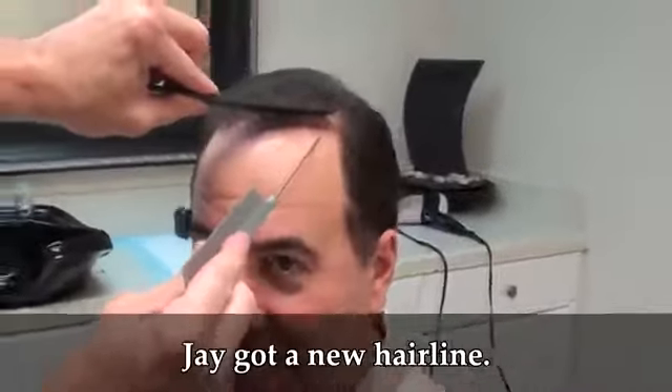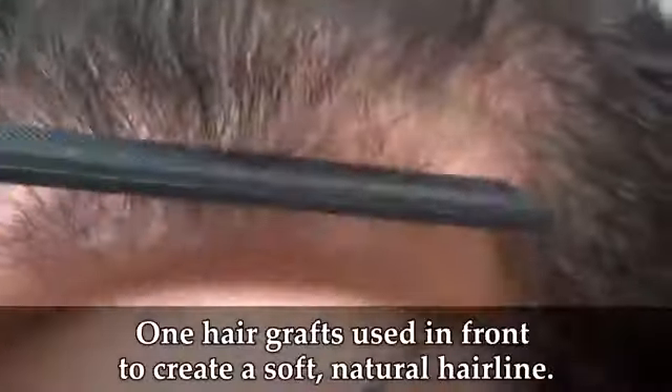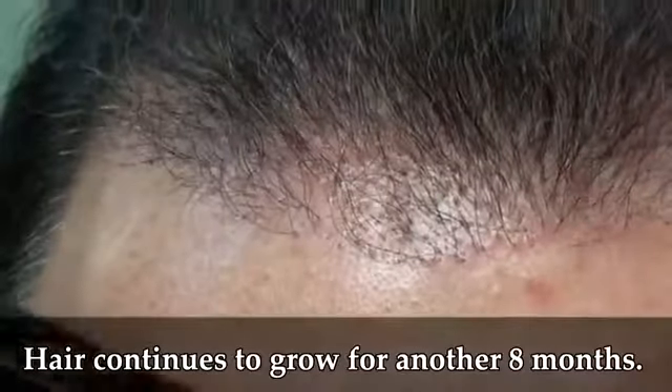This is Jay's new hairline. These are all one-hair grafts coming in — the little one-hair grafts, one hair at a time. Super soft, super natural. As you can see, even at four months, it just looks like it's thin, but this is going to grow for another eight months for his final result.